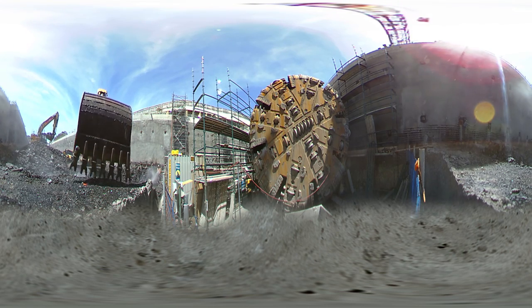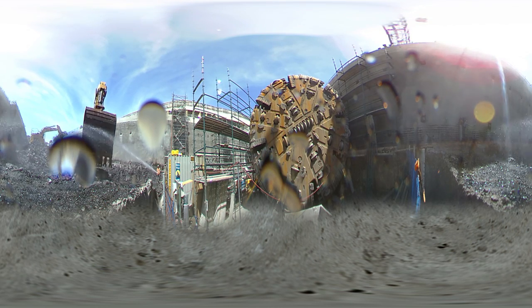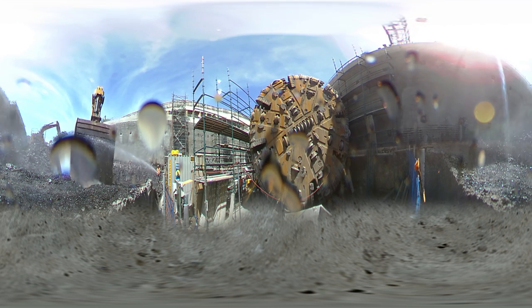Take a look around as the station excavation continues. But watch out as one of the excavators gets a little close and personal.